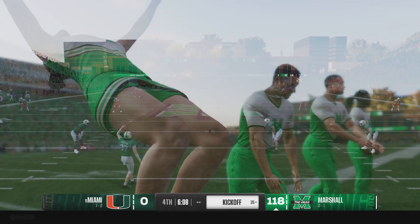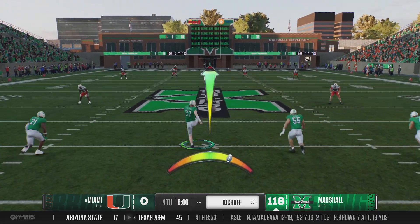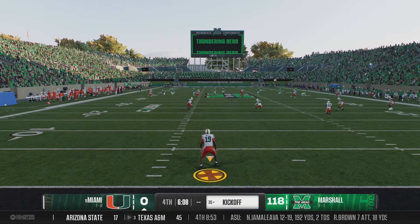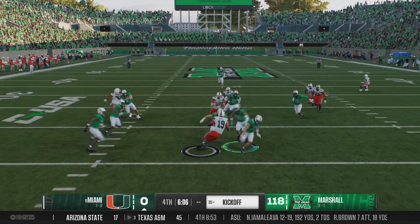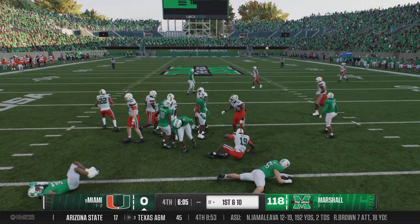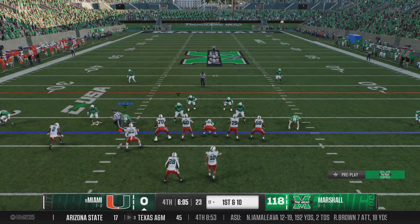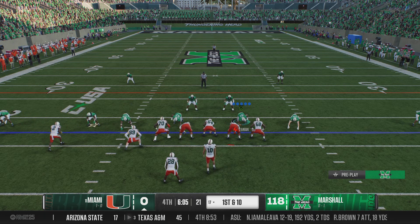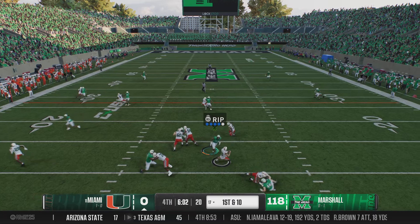And he added the extra point. They're just about to kick it off after that scoop and score six. What a play by the defense — loose football, country fumble, pick it up with room, scoop and score, no doubt. Country versus city — it's a country fumble, nobody around. I gotta pick that puppy up and do some damage with it. Nice job seeing the situation.